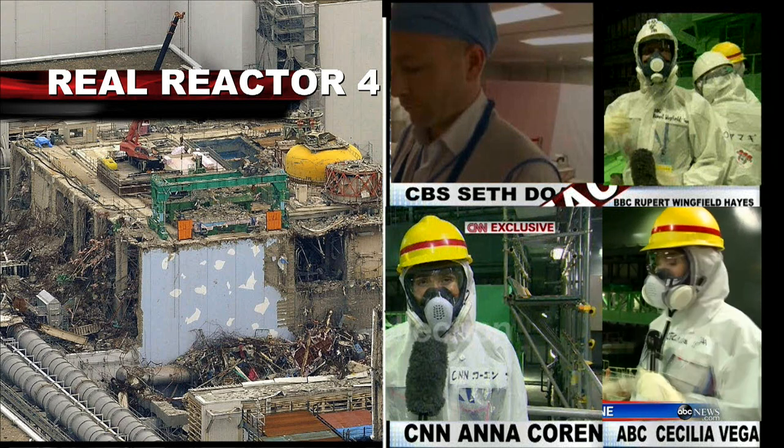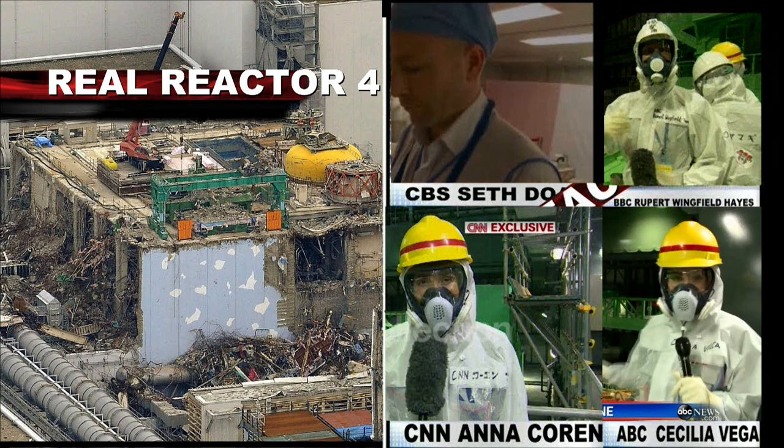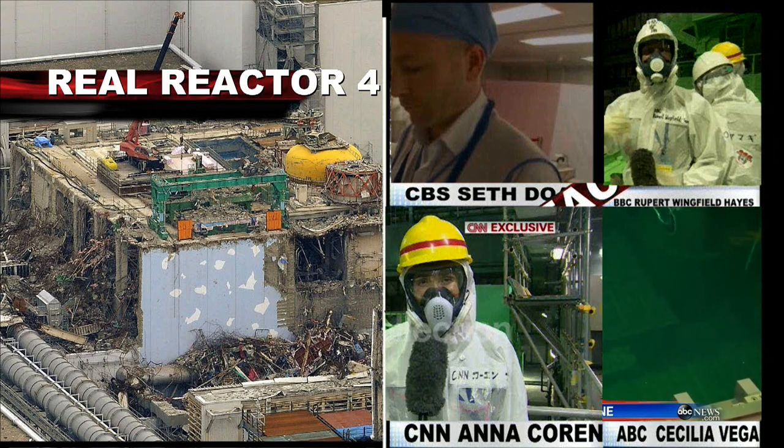There are 1,500 highly radioactive fuel rods inside this pool, and they have to be moved outside of this reactor.